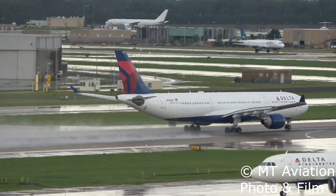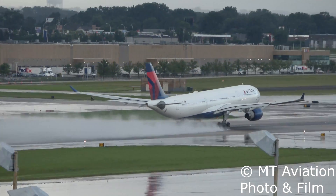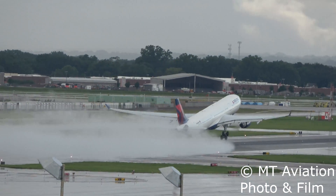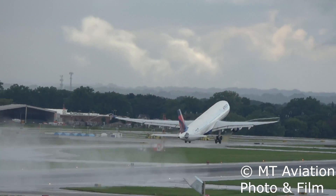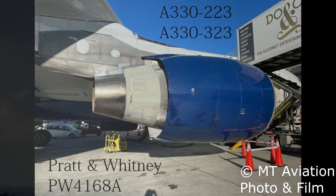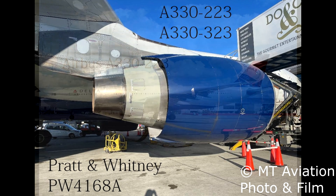Prior to the Delta-Northwest merger, Delta did not operate any Airbus A330 aircraft. Northwest, however, had a fleet of both the A330-323, which entered service in 2003, and the A330-223, which entered service a year later in 2004. Both of these aircraft types used the same engine option, the Pratt & Whitney 4000, or PW4168-Alpha to be exact, with each engine able to produce about 68,000 pounds of thrust.